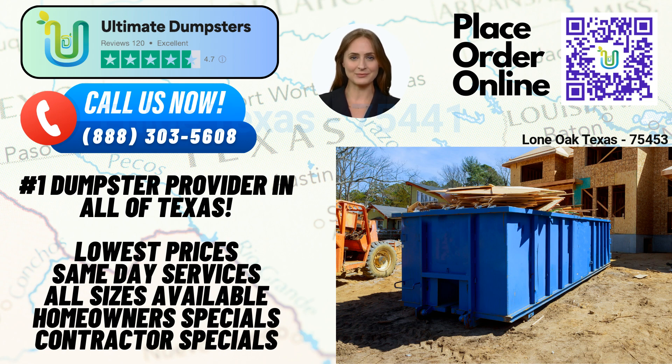But that's not all. At Ultimate Dumpsters, we go beyond just dumpster rentals. We offer a range of additional services, including porta-potties, mobile storage units, temporary fencing, commercial weekly garbage collection, and more. You can combine multiple services to meet all your project needs in one convenient package.